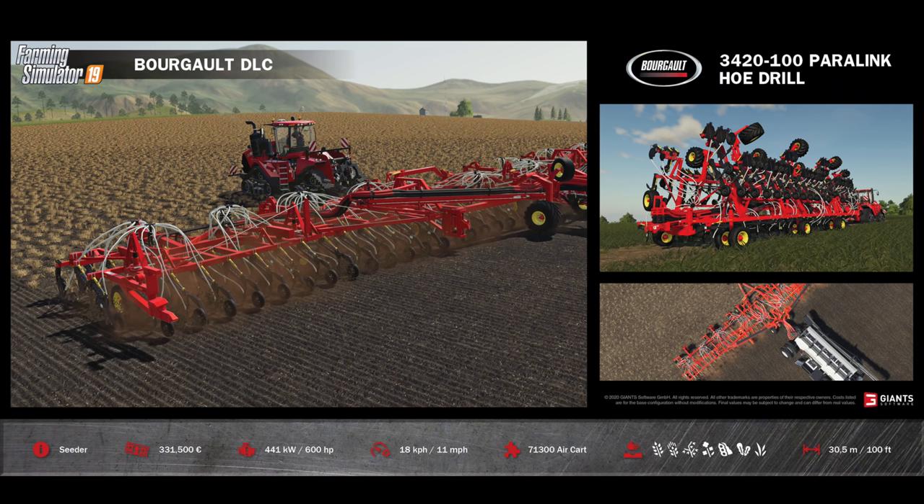However, the Borgo has a secret and that lies within the capabilities of the air drill. Here we have the Borgo 3420-100 Paralink Hoe Drill. It's going to be found in the shop under Tools and in Seeders. This has a cost of $331,500 — exactly the same as the air cart — making it a combined cost of $663,000 to use both together. The Paralink Hoe Drill has a power requirement of only 600 horsepower and a working speed of 11 miles per hour or 18 kilometers per hour. It pairs perfectly with the 71300 Air Cart. This is a direct drill, so no previous cultivation is required, and it will plant seven crops: wheat, barley, oats, canola, soybeans, cover crop, and grass.